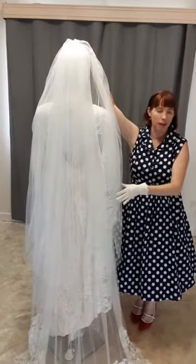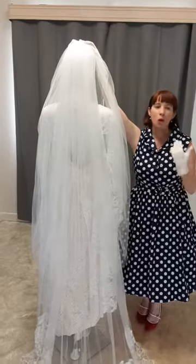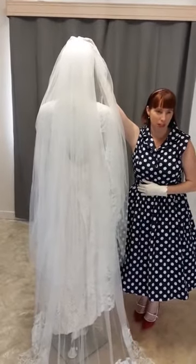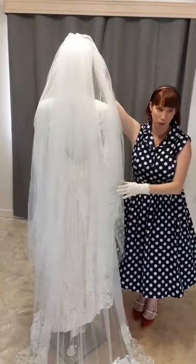We've got a beautiful matching veil made from soft chiffon. Brides, chiffon is not meant to be itchy or scratchy. With me, all my dresses are made from natural fibres — cotton, silk, etc. — and this is a beautiful soft silk chiffon.